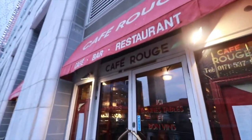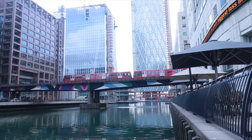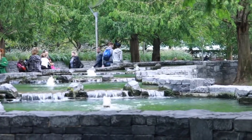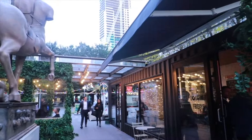I dined at Cafe Rouge, which was really nice, but I was so impressed by Canary Wharf. It's amazing when you actually visit places as a tourist — suddenly you just see the beauty of it. I've been to Canary Wharf before, but when I did a vlog there, it just transformed into this whole different place.